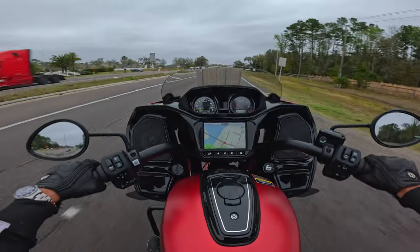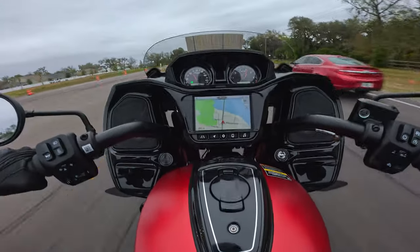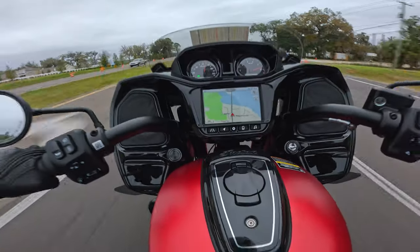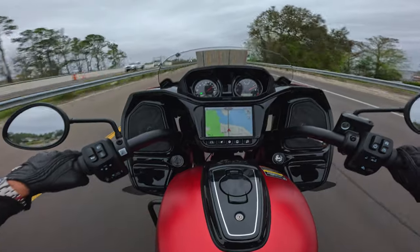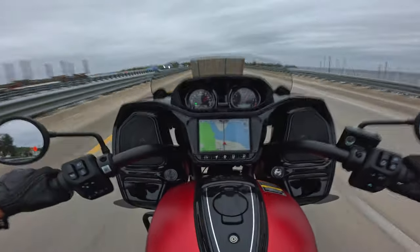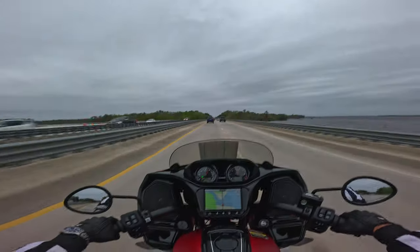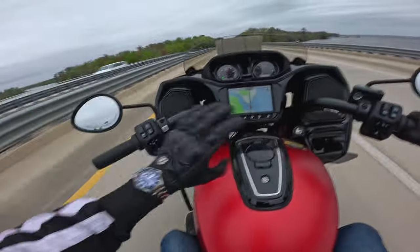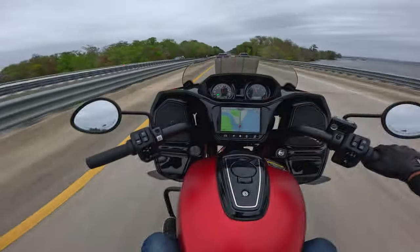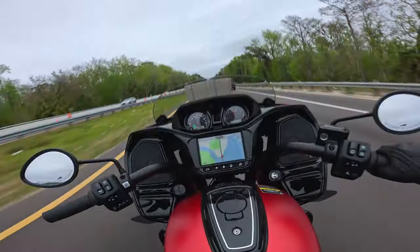Even this turnaround, nice and easy, nice and smooth. Again, this bike has no business being this fast. It's not the fastest thing on the road, it's not. I have faster bikes. The fact that this bike is this size, this big, and it moves like that — what?